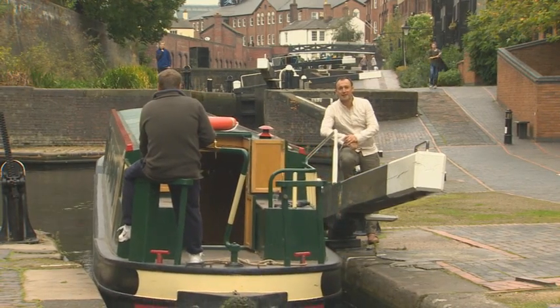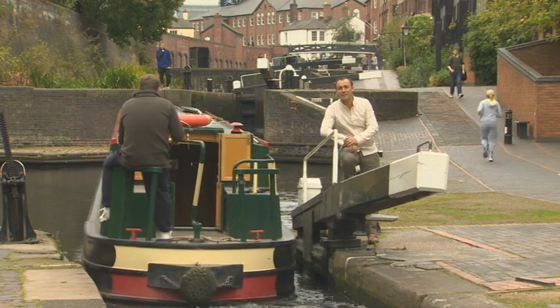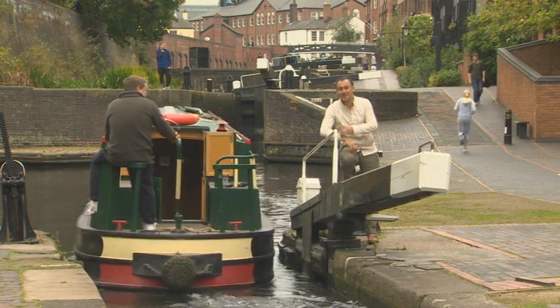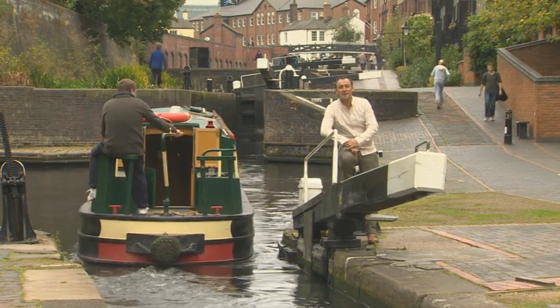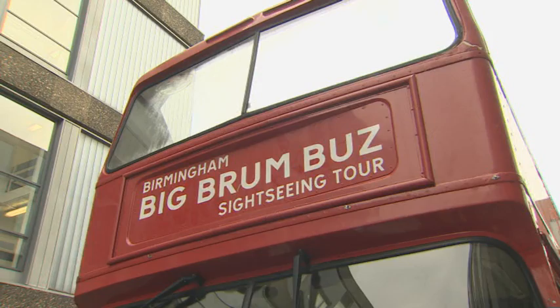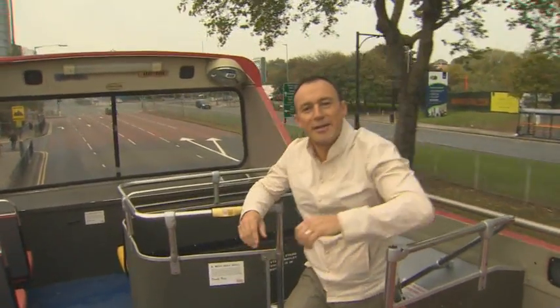Birmingham has more canals than Venice. The biggest is the Grand Union Canal, stretching 137 miles. Today I'm going to be cruising Birmingham in search of some stunning curries. The show will take us from the curry capital to the length and breadth of India as we seek out the origins of the dish as well as the spices used within it. Welcome from Birmingham to Bombay.